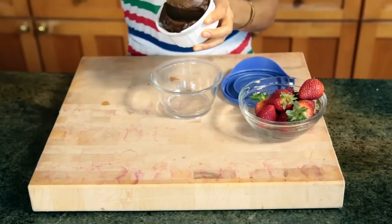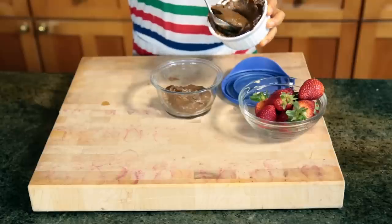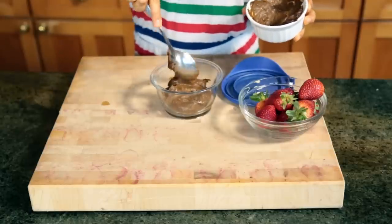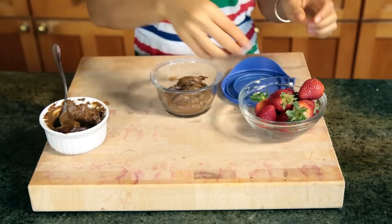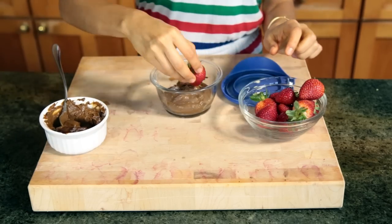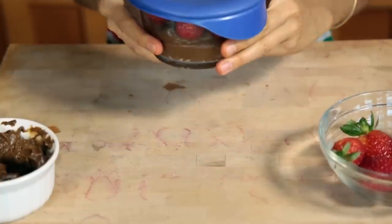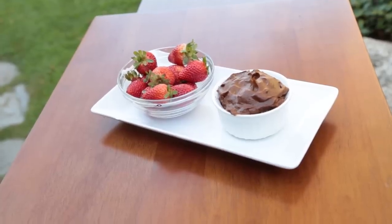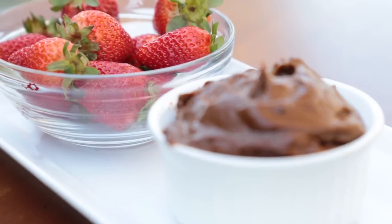Snack number three is one of my favorites and super simple — it's chocolate mousse! If you're one of those people that gets a chocolate craving during the day, this snack is for you. You can accompany this with your favorite fruit or shredded coconut, whatever you want. I have a recipe for this and I'll leave the link to that video in the description. Snack number three is ready to go!